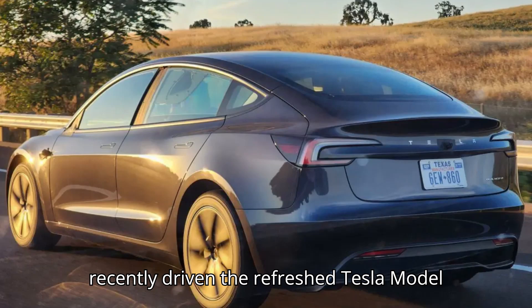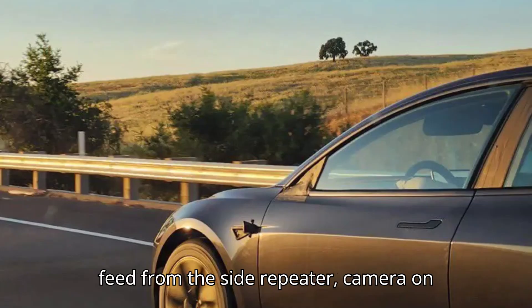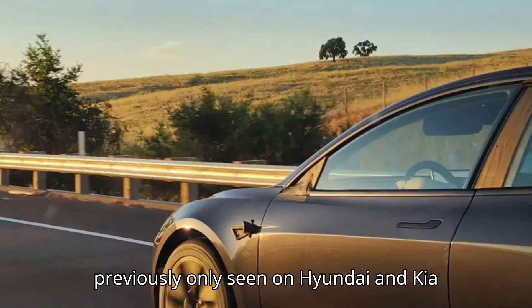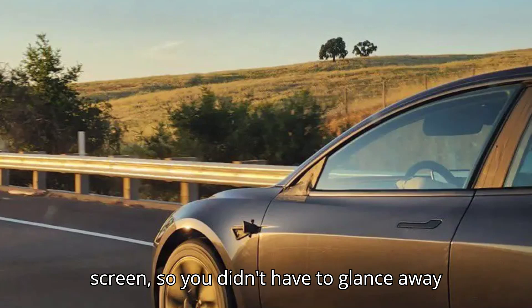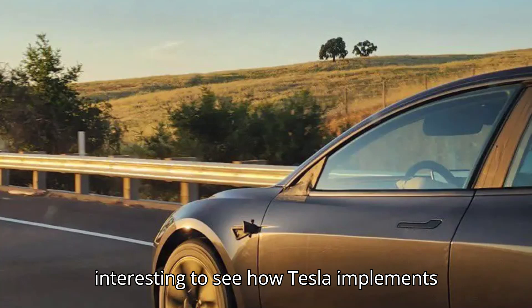Having recently driven the refreshed Tesla Model 3, I noticed that when you indicated, the feed from the side repeater camera on the corresponding side popped up on the center screen. This is a feature I had previously only seen on Hyundai and Kia vehicles, but in those cars the feed from the cameras appeared on the digital gauge cluster screen, not the central screen, so you didn't have to glance away from the road to see it.